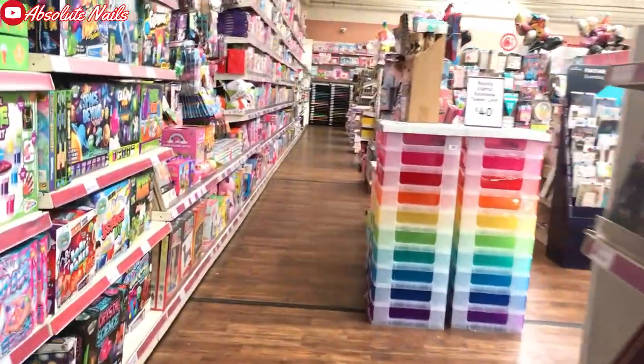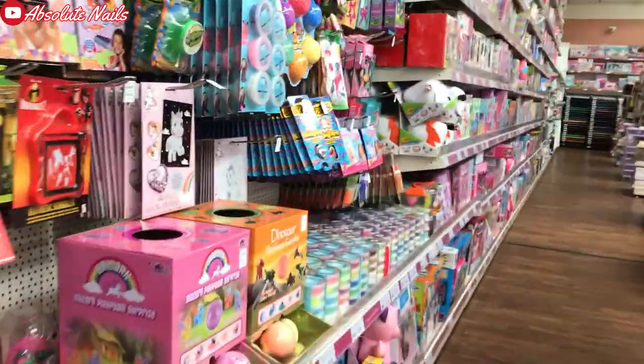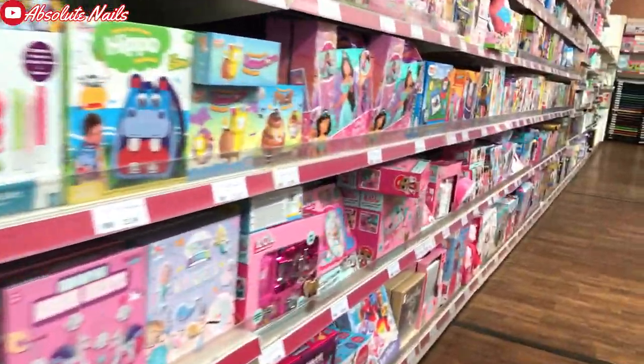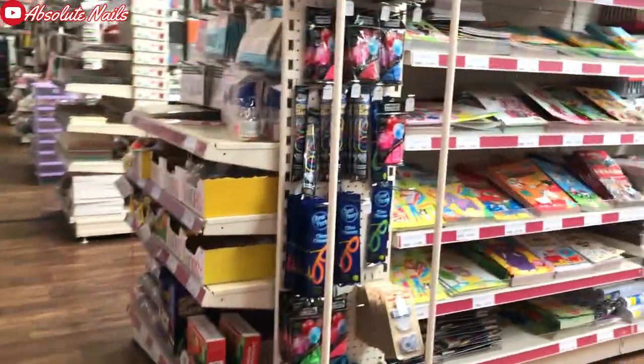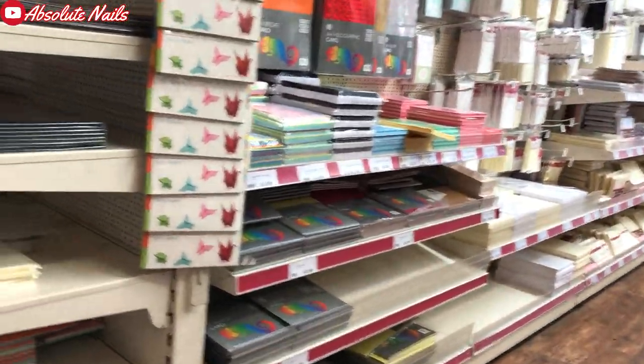When I was crafting, this place was a godsend for me. I used to get all of my papers and all of my books — which you'll see in a bit — that I used to put on my background in my videos. They were so cheap as well, I used to love it. So here I am just going through the craft area showing you bits and pieces.